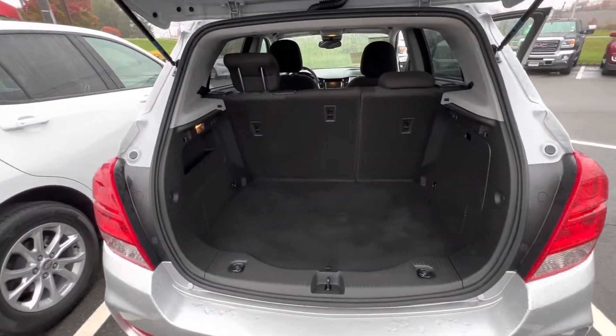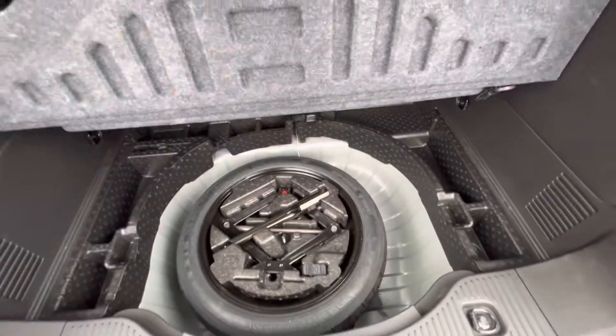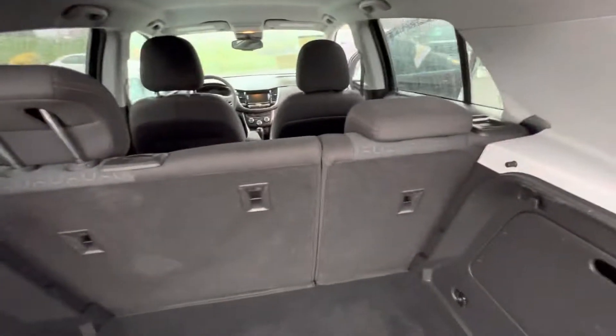You're also going to notice here in the back of the vehicle we have some additional storage — even more storage right underneath here. These seats can fold flat as well.